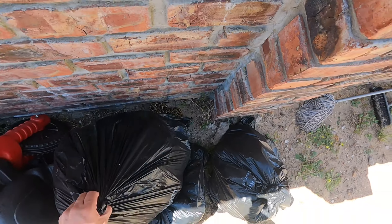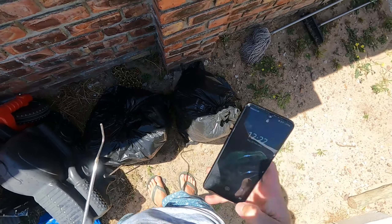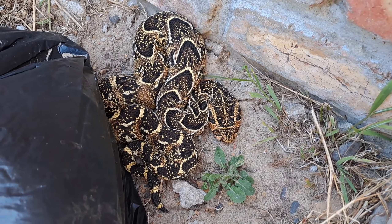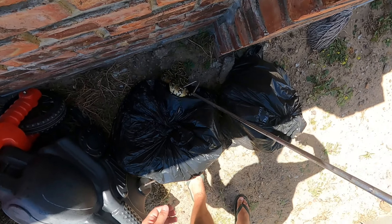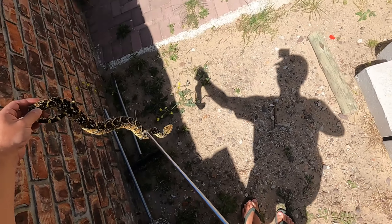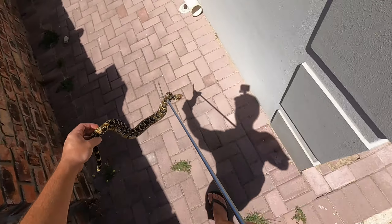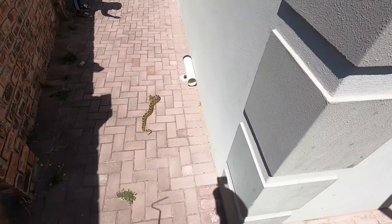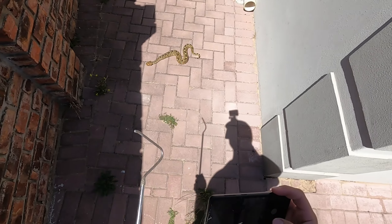I've got another two in the car. I've got a really nice male puffadder, cooling off with some shade. Nice big one. I'll put it here for you guys to take a photo. You're safe there — don't get too close.